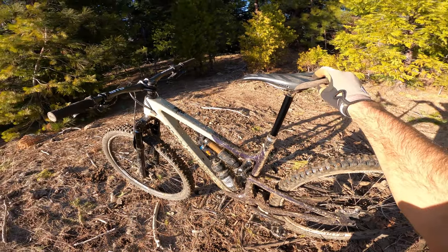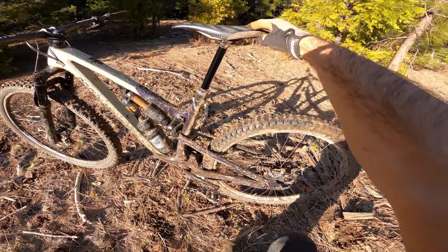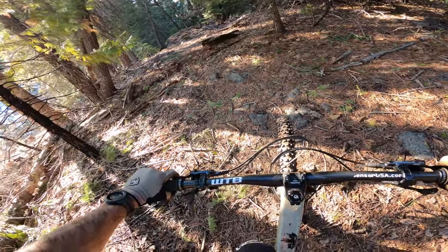Gonna take you on a quick lap down this Lomer — been getting this thing muddy, as it should be. Sorry, it's a little dirty. Let's do it. 2021 Instinct Hot Lap.